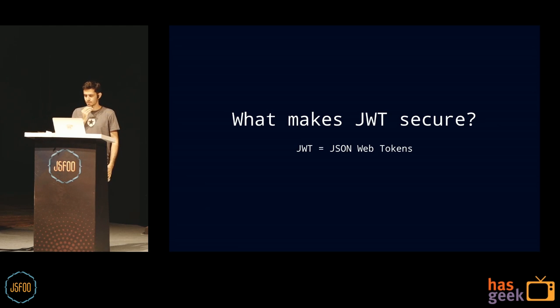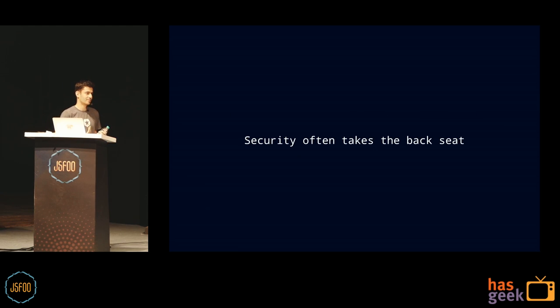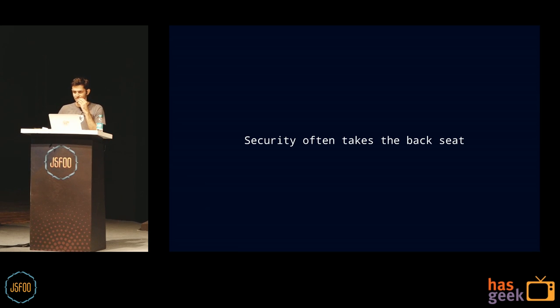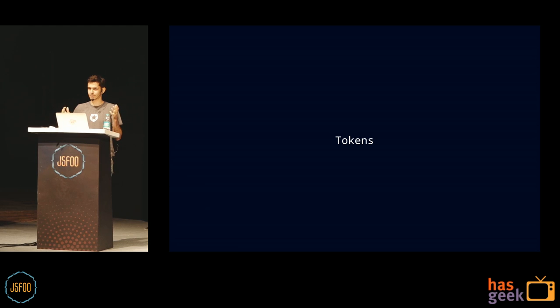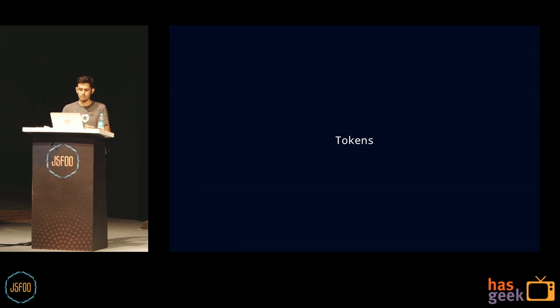I'm going to talk about what makes JavaScript web tokens secure. When you're building front-end applications, there's so many things you have to think about: routing, performance, animations, keeping up with React. Security often takes a backseat, which is obviously not cool. There are multiple methods of securing your applications — cookies, tokens, server-side sessions — but security is difficult and not super accessible to learn.